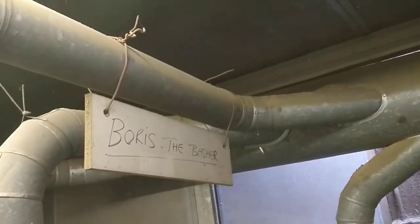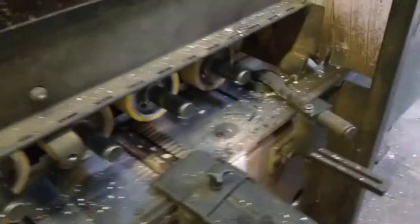This is all set now, ready to go — all the cutters set. Its nickname is Boris the Basher, and it should all come out the other end as a nice collection of architrave. This is what we've set up and we're ready to go.